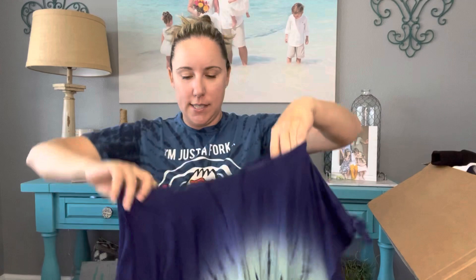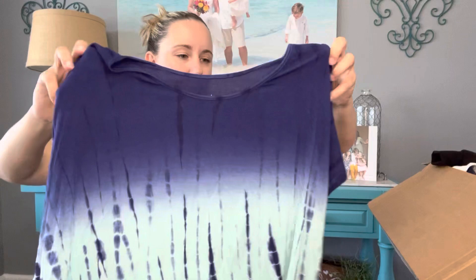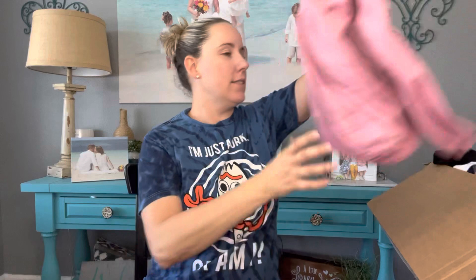This is Justice size 10 — a cute little beach cover-up thing, definitely my daughter's style, so we'll keep that. The cool thing about these boxes is getting things for your own family and still making a profit. My kids' wardrobes are essentially free!